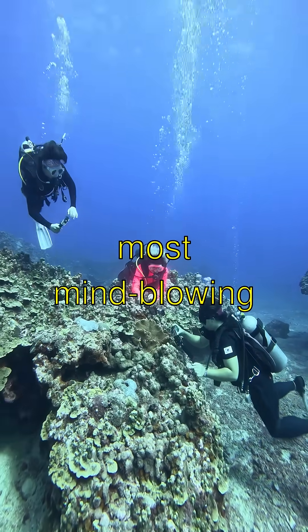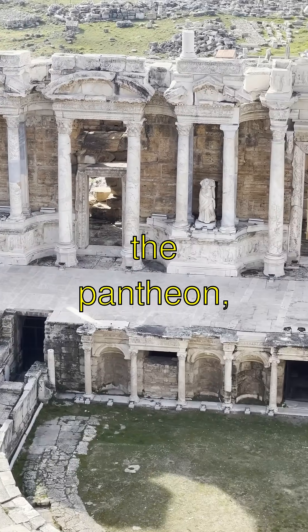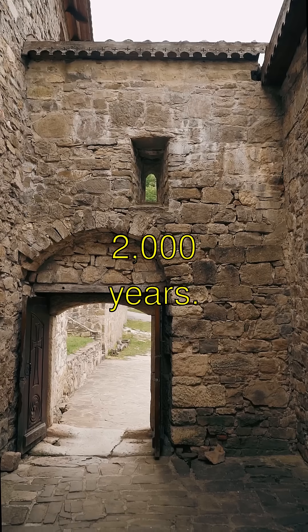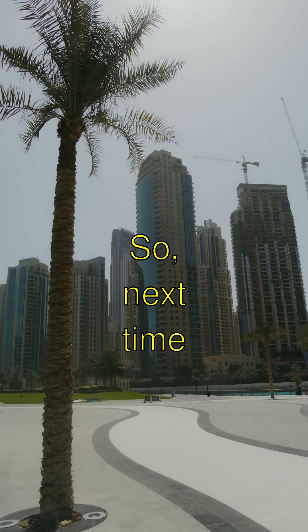But here's the most mind-blowing part. Roman concrete structures, like the Pantheon, are still standing strong after nearly 2,000 years. That just makes my brain go boom.